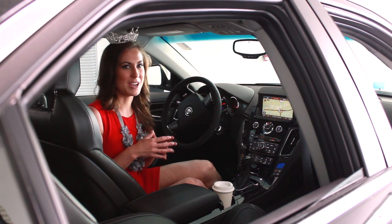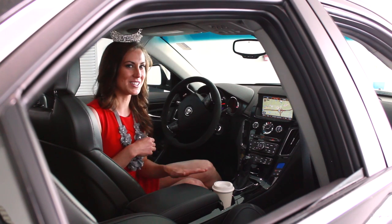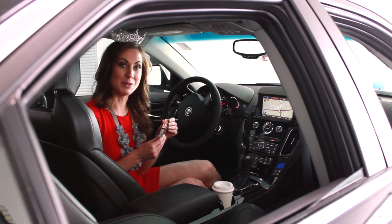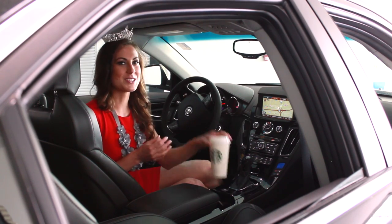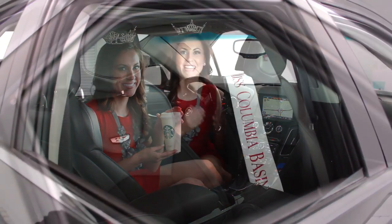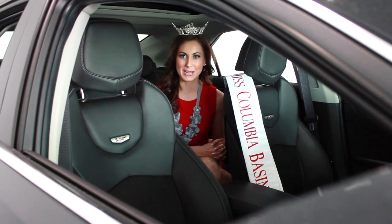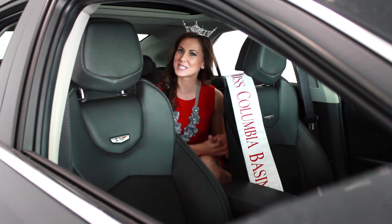Another must-have feature and my personal favorite is the center console located here. This is the perfect place for Miss Washington's artistry light-up lip gloss and a rejuvenating Starbucks beverage. Miss Washington rarely travels alone, so her traveling companions appreciate this vehicle and its spacious legroom.